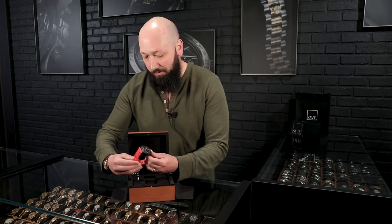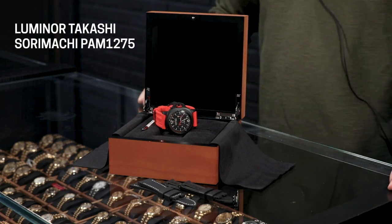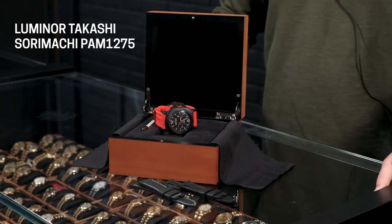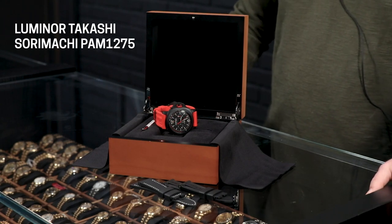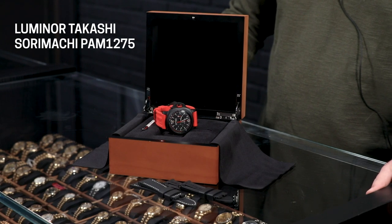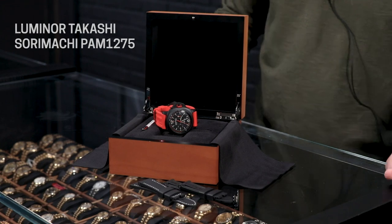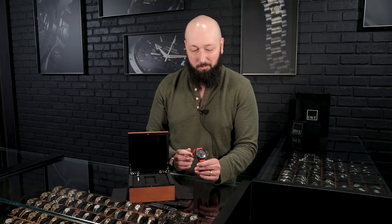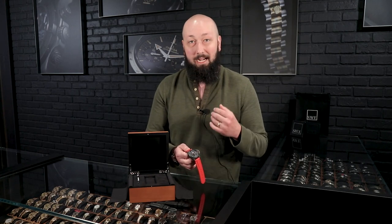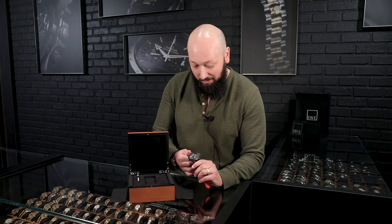We've done the Ginza edition Luminor for when they opened their flagship store a few weeks back. This one I think is even more interesting still. The first thing you'll notice is the red accents, which are apparently based off of the color scheme of Mr. Soramachi's beloved bass fishing boat. Spoiler alert — this is considered not a dive watch, but a sportsman's watch, because his big hobby is bass fishing. I think it's great that they are making the brand ambassador watches tailored towards the hobbies of the actual ambassador, because let's be honest, he probably doesn't do much deep sea diving. This is a really great way to get your brand out there if you're trying to break into the Japanese market.